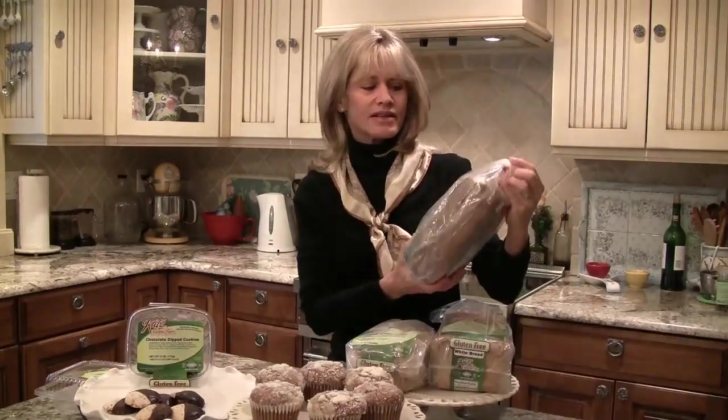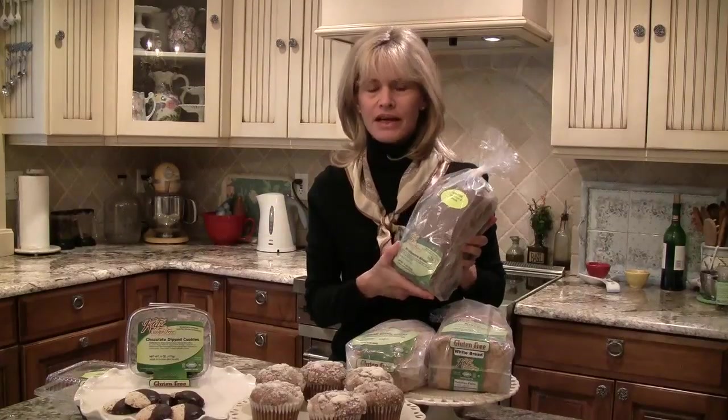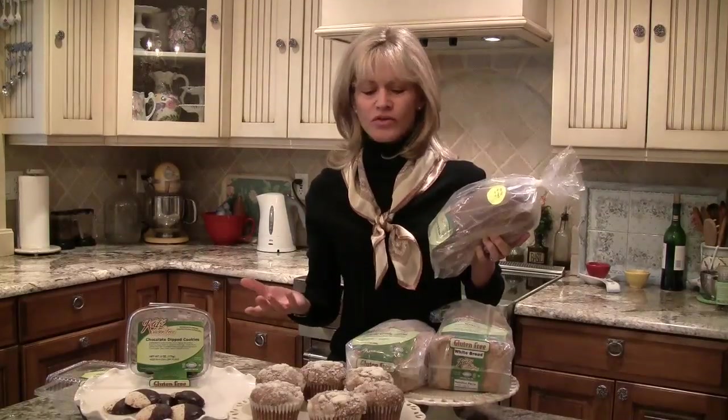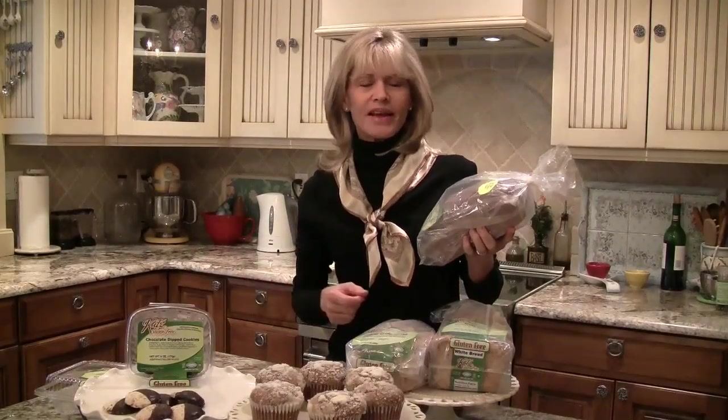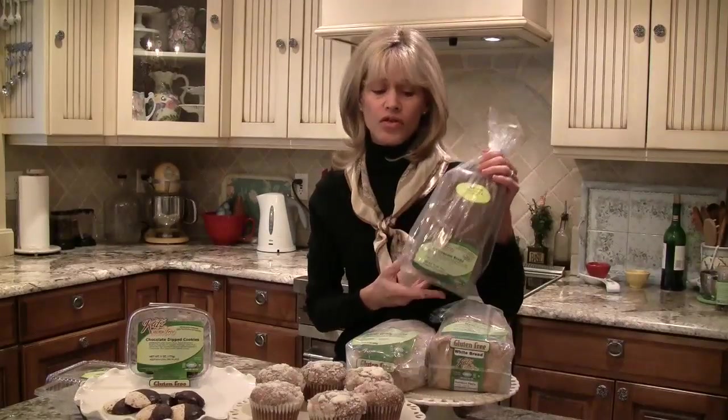They have pizza crust flatbread. This is a new product, and she realizes that those of us with celiac disease or who are on a gluten-free diet are missing a lot of fiber. She went the extra way to develop some recipes that are high in fiber but also high in nutrients. This is something I do recommend. We've tested all of these and they're just incredible.